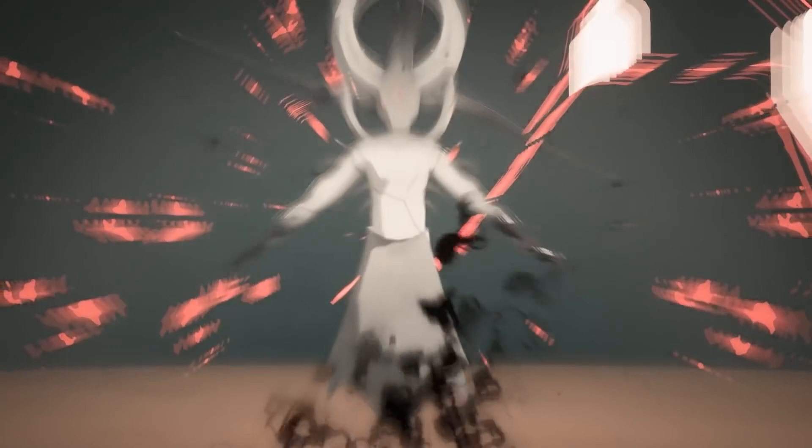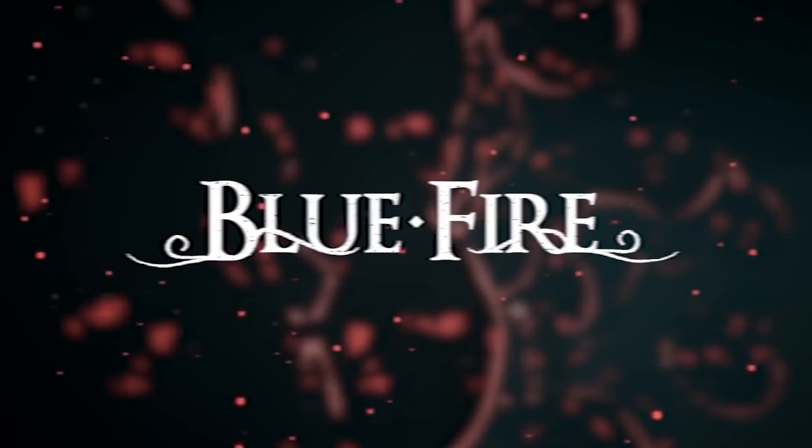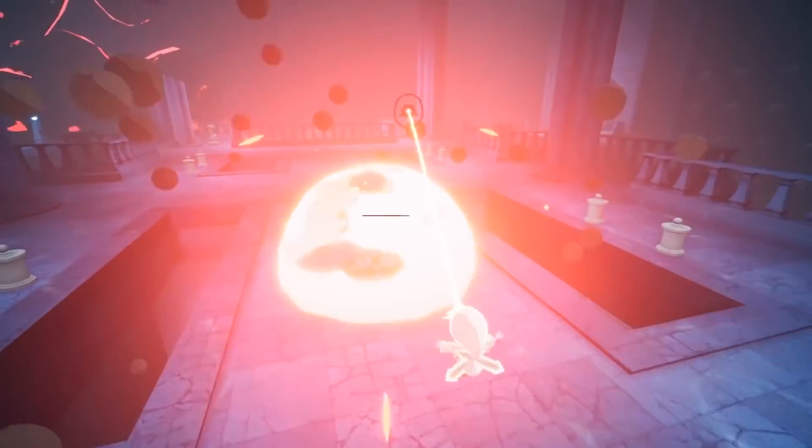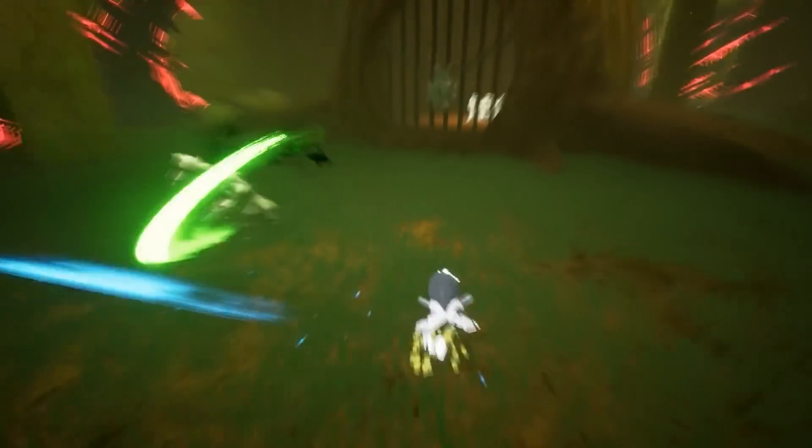Up first in our community spotlights, the Dark World of Penumbra awaits you in the challenging 3D platformer Blue Fire. Explore mystical temples and uncover the secrets of the long-forgotten land while you master the art of movement. Download Blue Fire on Steam or Nintendo Switch.